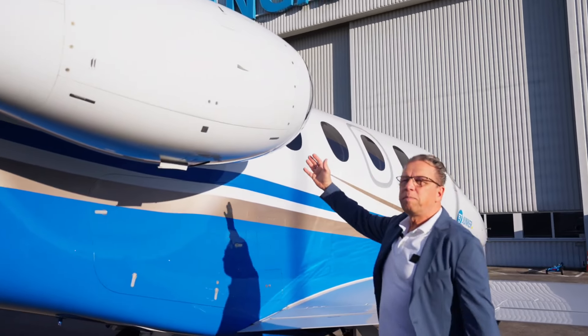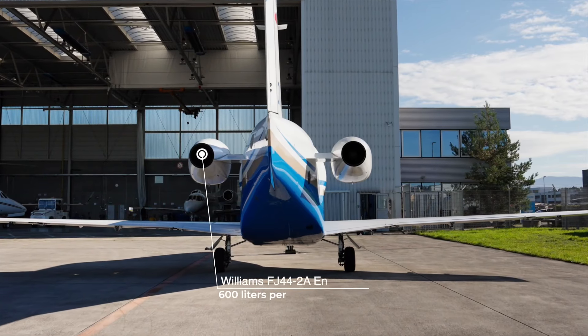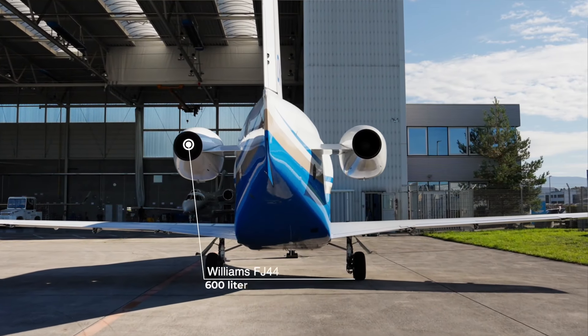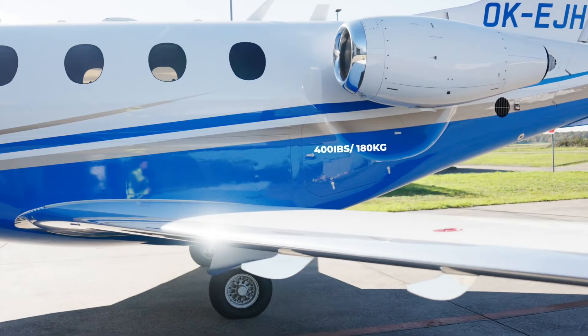This aircraft is equipped with two Williams FJ44-2 Alpha engines. The consumption is roughly about 300 liters per engine per hour. This compartment gives you 400 pounds, which are roughly 180 kilograms.